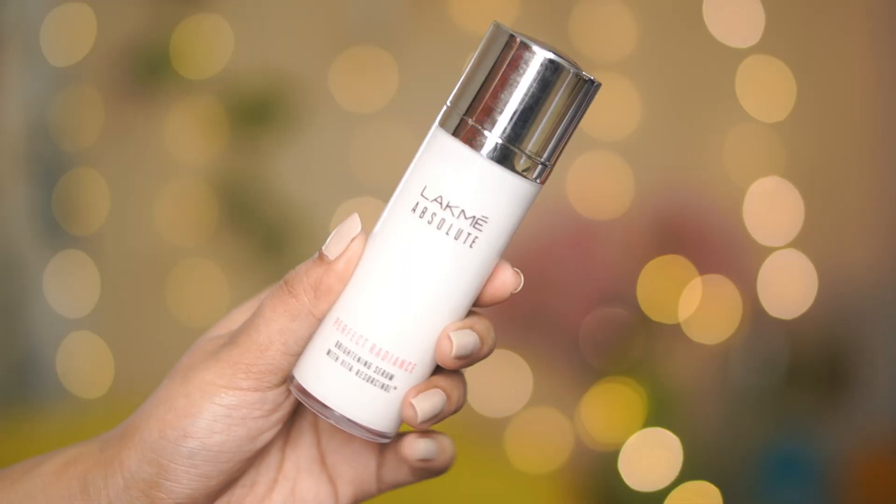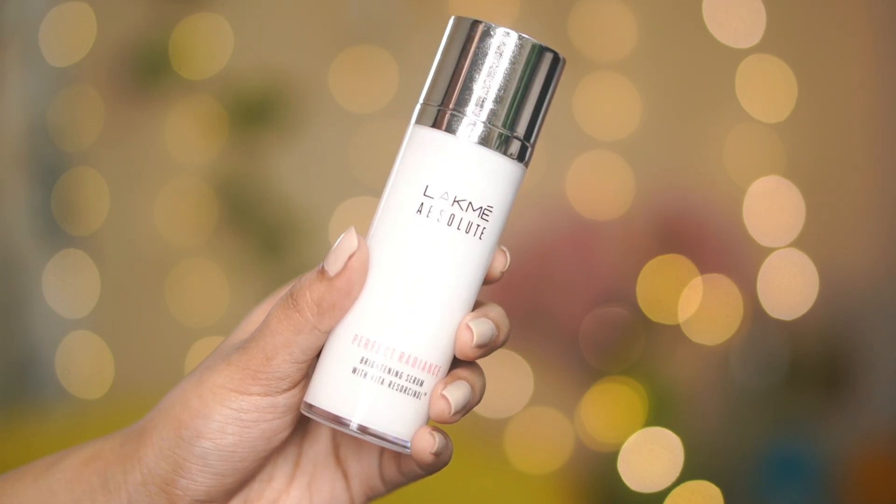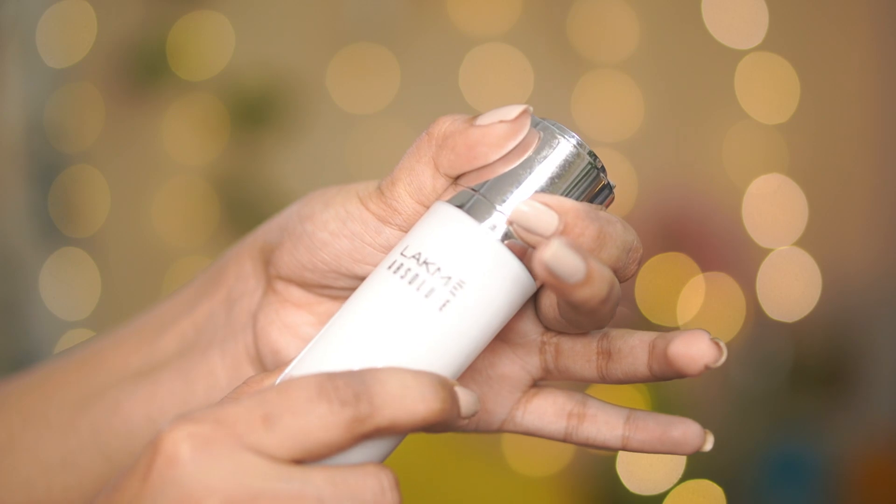The packaging is very nice — you can see this bottle right here with a twist pump locker so you can easily use it. I love pump packaging, and it's also travel friendly so you won't waste the product. The packaging is really very thoughtful.